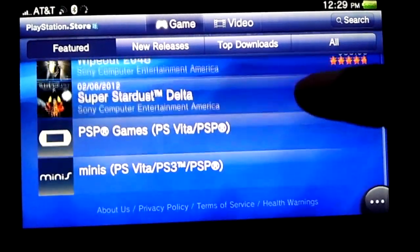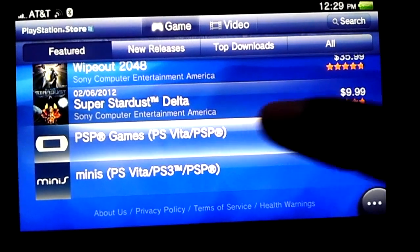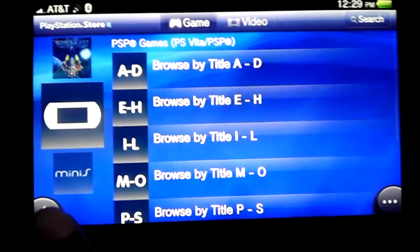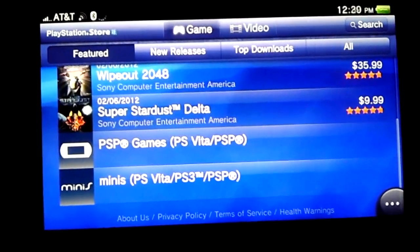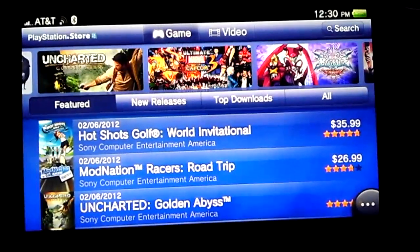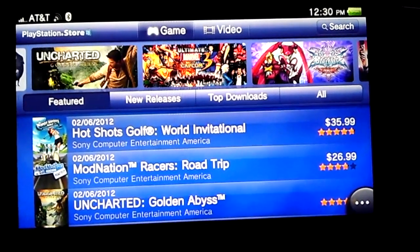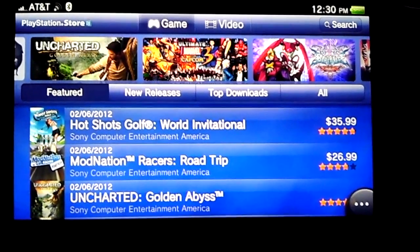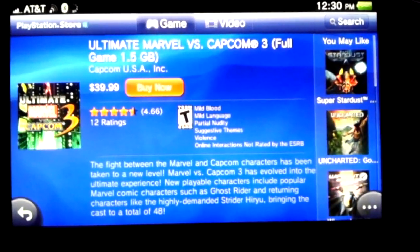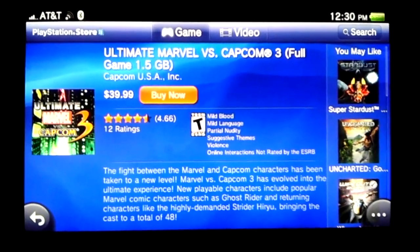This is just not good at all. I just don't like the fact that I bought games, and being that I'm signed into my network ID, why are the games that I bought not on here? Now, this is the game that I did want — I wanted Marvel vs. Capcom.